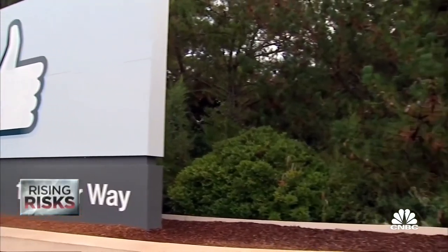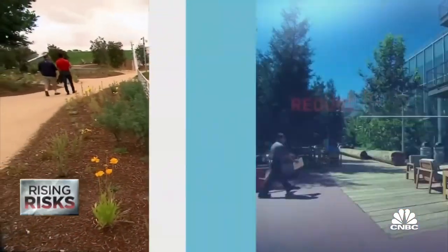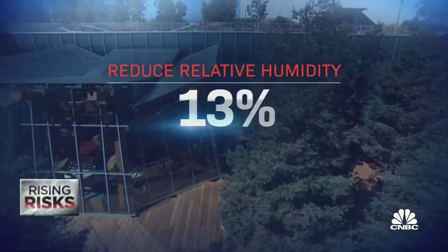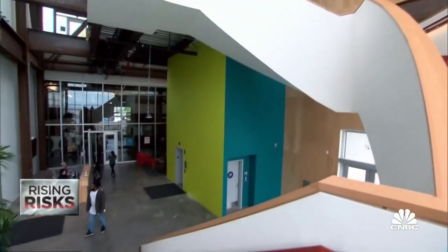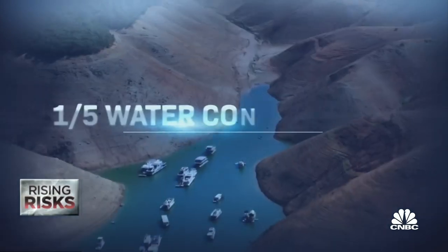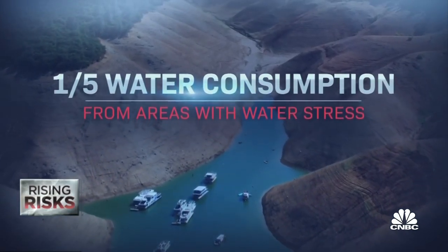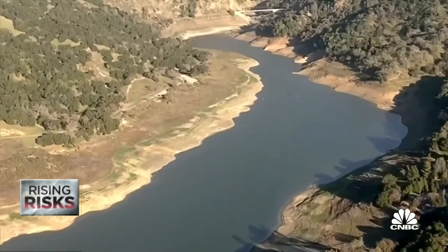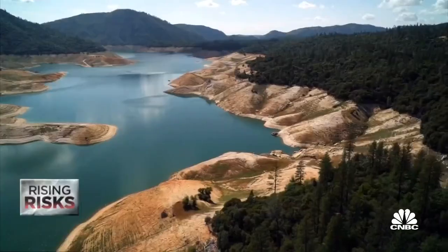Realizing the risk in New Mexico, Meta ran a pilot program on its Las Lunas data center to reduce relative humidity from 20 percent to 13 percent, lowering water consumption. It has since implemented this in all of its centers. But Meta's overall water consumption is still rising steadily, with about one-fifth of that water last year coming from areas deemed to have water stress. It does actively restore water and set a goal last year to restore more water than it consumes by 2030, starting in the West.